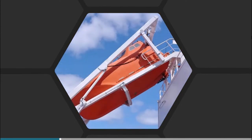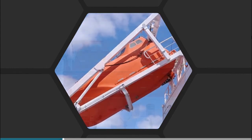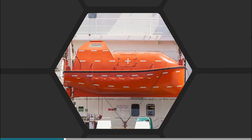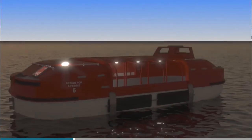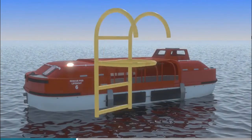Whatever type of lifeboat you use, they will be brightly coloured and rigid. They will also have an engine capable of powering the lifeboat at a speed of at least 6 knots for 24 hours, and a selection of equipment inside to help you survive. There are interior and exterior lights, two painters, and a means to board from the water.